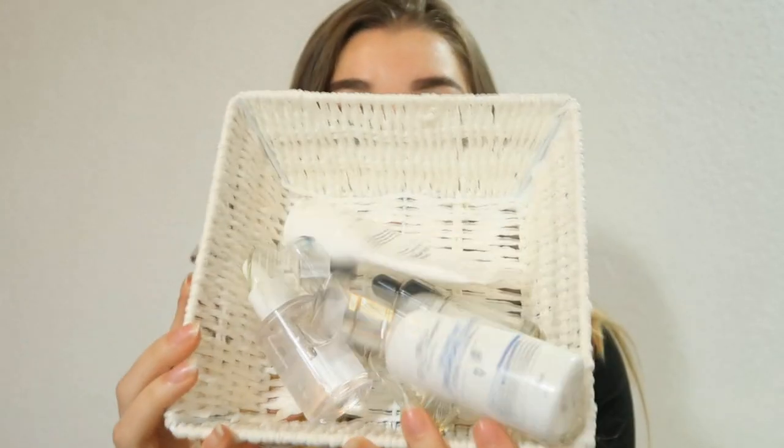On to the next category: serums, ampoules, essences, and things like that — these are the things I play around with most in my routine because they add moisture and are the step for spot treatment. A couple of my favorites — I emptied two of these — it's the Troiareuke HGT Hydro Essence. Even though it's an essence, it's almost like a gel moisturizer in consistency and you could totally use it as a final moisturizer. It's a bit pricey but great value for money.